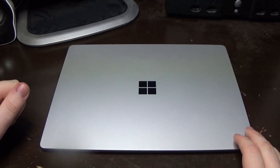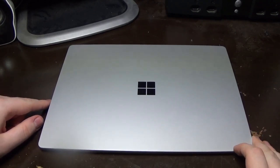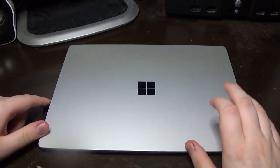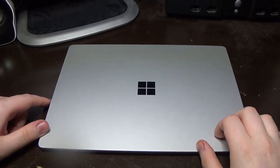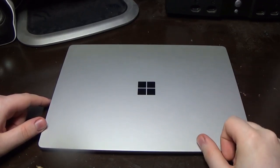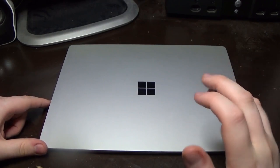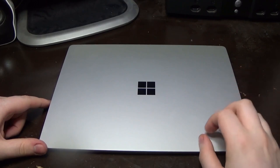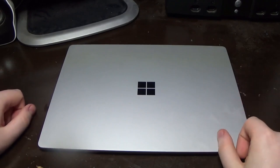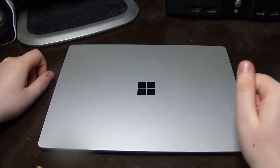This video is going to be about a computer I picked up last year, almost about a year ago since it was in September of 2020. I picked this up as kind of just a test machine or a secondary laptop, one I could lend out to people if I needed to, which has actually come in handy a couple of times. As you can tell by the logo, it is a Microsoft Surface laptop.